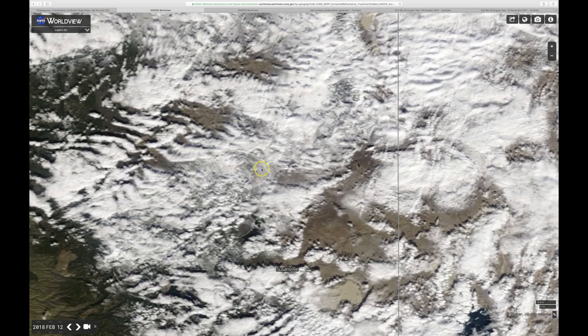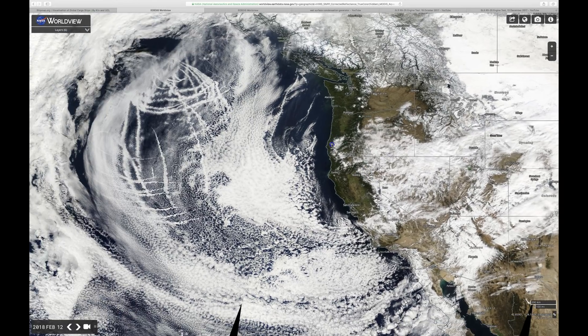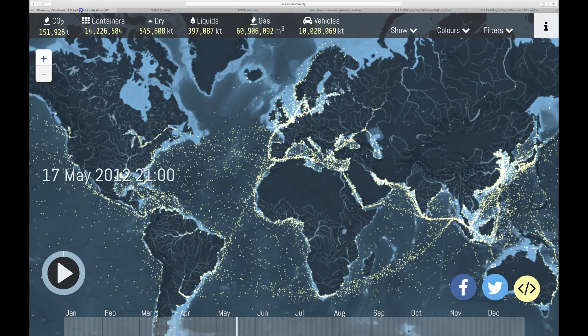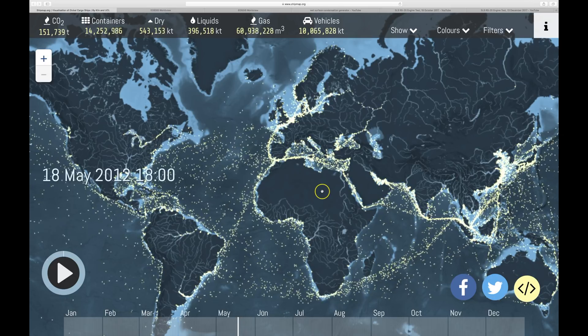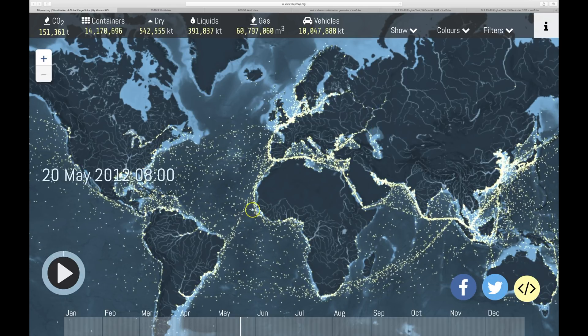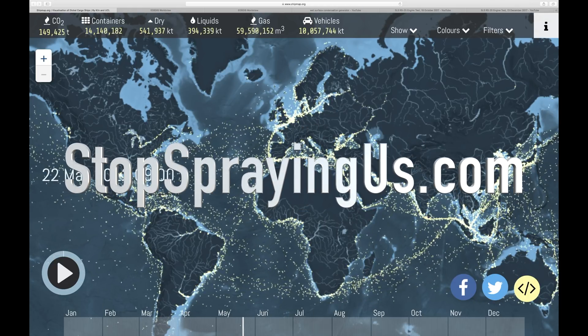Anyway, that's your update. Links in the description to the water generator and to shipmap.org, which is really cool. There are other places you can find this stuff too. Alright, that's all for now — talk to you soon, bye for now.